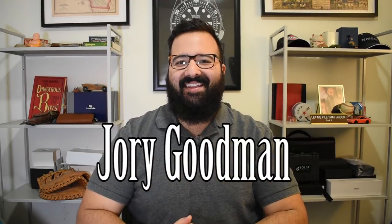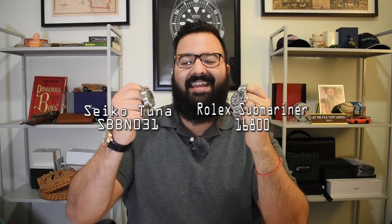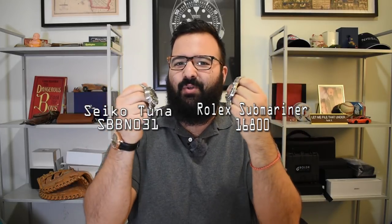What's going on everybody? I'm Jory Goodman, the Time Teller. Guys, it's Friday, we finally made it. Now, I'm joined here by two of probably the most impressive sports watches you can get: the Rolex Submariner — this one's reference number 16800 — and the Seiko SBBN 031 Tuna. Both very cool watches, and we're going to pit these two together today. It's going to be a very fun episode.